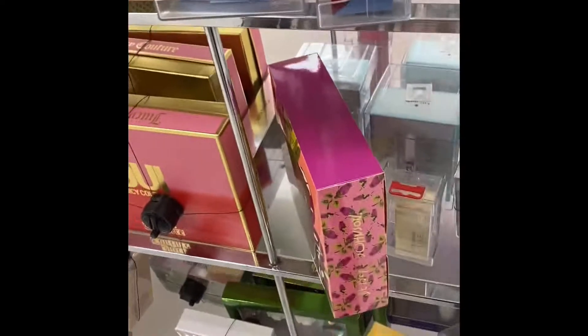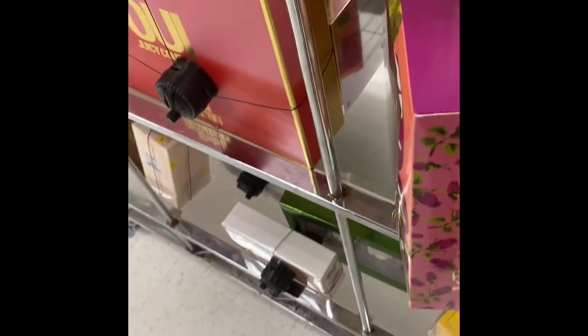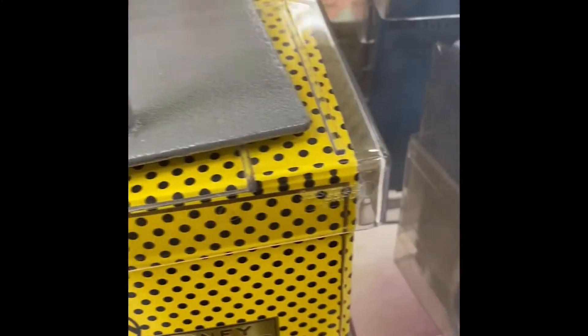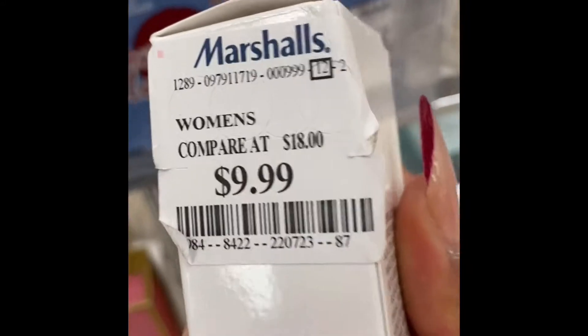This is Michael Kors — has anybody tried Glam Jasmine by Michael Kors? The trick I learned for perfume is that you spray it on your clothes and not your skin. This is the Daisy Dream by Marc Jacobs. There's also Dolce and Gabbana. Perry Ellis — I like Perry Ellis. Perry Ellis 360 for Women — I love this, I'm probably going to get this because I know I'm going to like it.